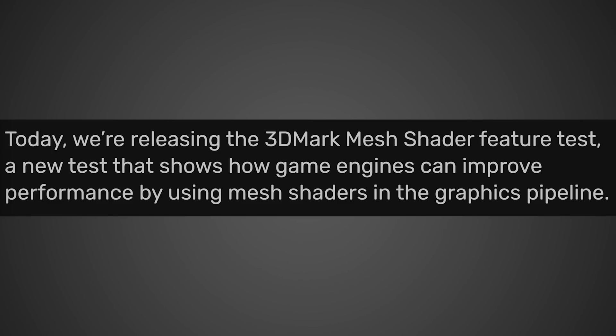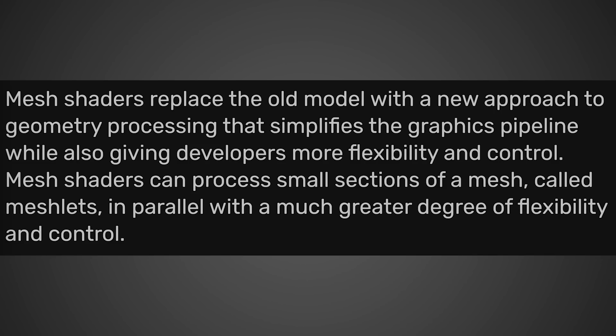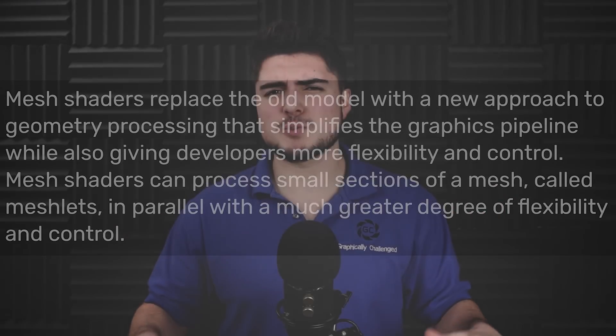Here is what 3DMark had to say: "Today we're releasing the 3DMark mesh shader feature test, a new test that shows how game engines can improve performance by using mesh shaders in the graphics pipeline. In 3D graphics, a mesh is a set of vertices, edges, and faces that define the shape of an object. In current graphics pipelines, all the geometry data in a mesh must be processed sequentially before any further steps can be taken — this can be a significant performance bottleneck. Mesh shaders replace the old model with a new approach to geometry processing that simplifies the graphics pipeline while giving developers more flexibility and control."